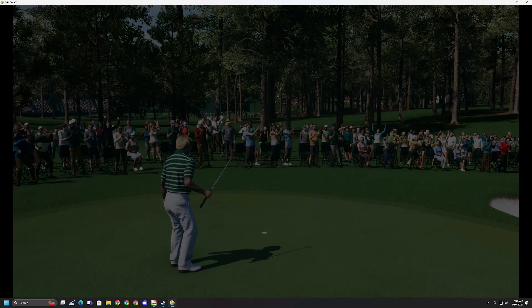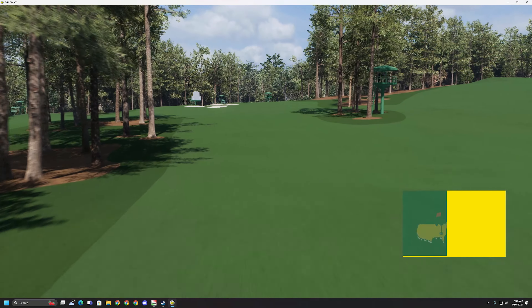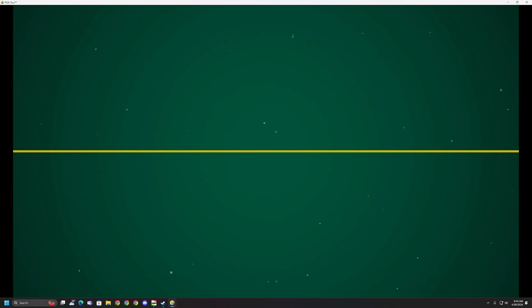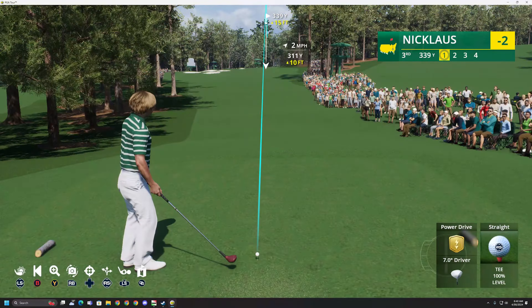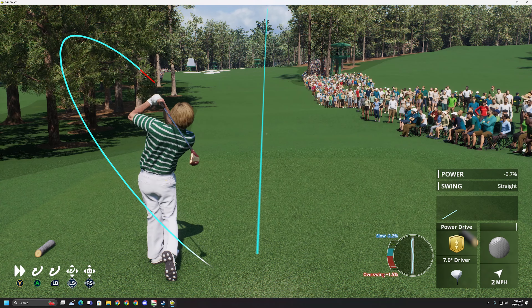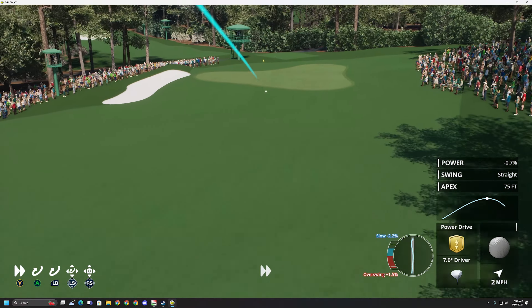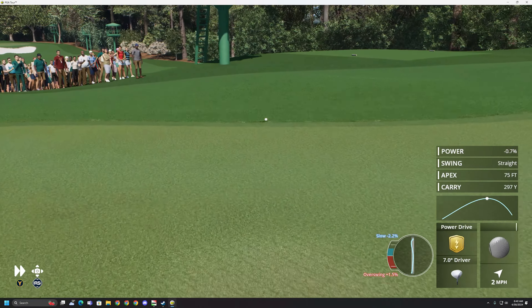Yes, a great putt there. It's an eagle here at the second to move him to two under par. Down to the short par 4 third, only 350 yards — I think one of the more underrated holes on this golf course. We know those five pars plus the 12th on that second nine gets so much attention, and rightly so. But this is a wonderful hole, strategic, and you need some touch here.